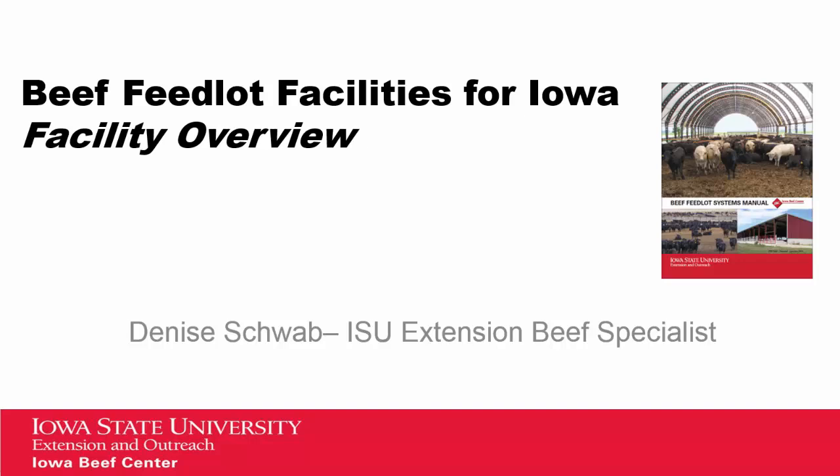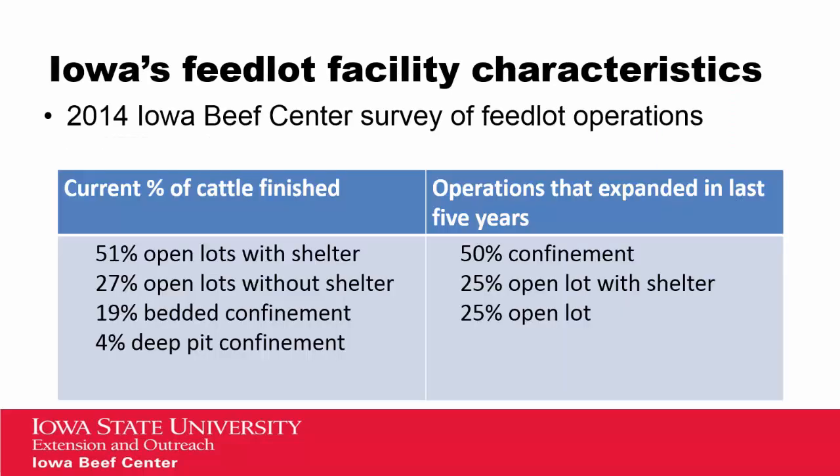Hello, I'm Denise Schwab, Extension Beef Specialist for Northeast Iowa, and I want to share with you a brief overview of our newly released feedlot facilities manual. We did a brief survey of Iowa beef producers in 2014, and we found that about half of our beef producers are currently finishing cattle in open lots with shelter. About a quarter are finishing cattle in open lots without shelter, and about 25% are using some type of confinement facility for finishing their cattle. Of those operations who have expanded in the last five years, about half of them have built some type of a confinement system.